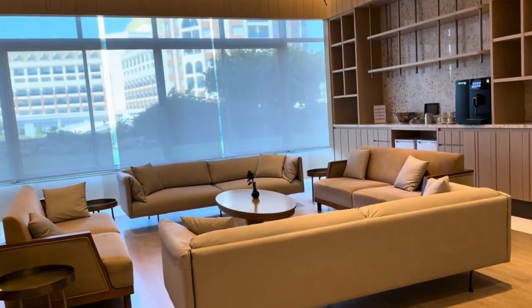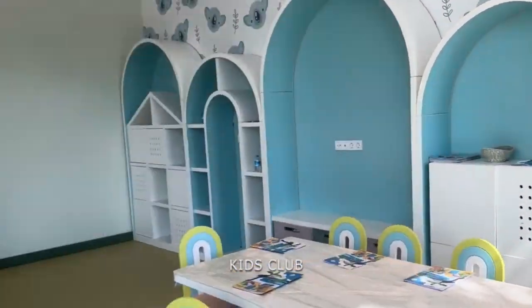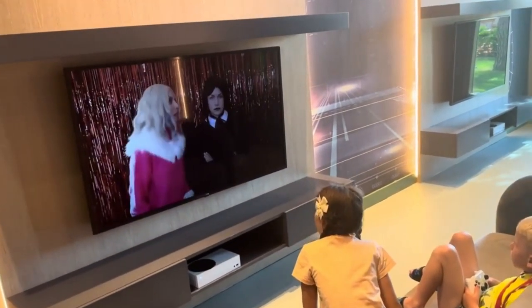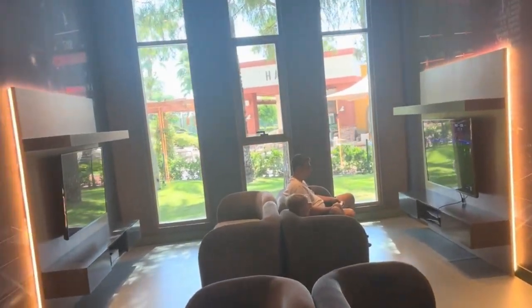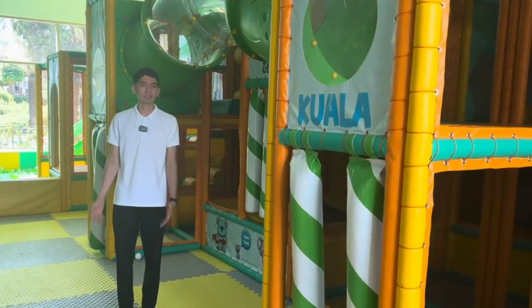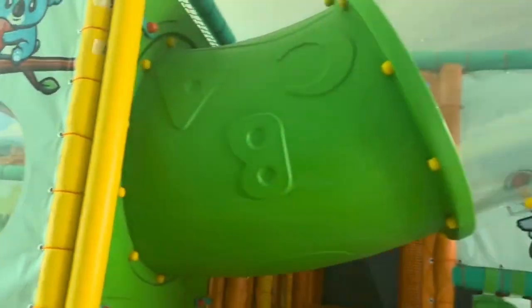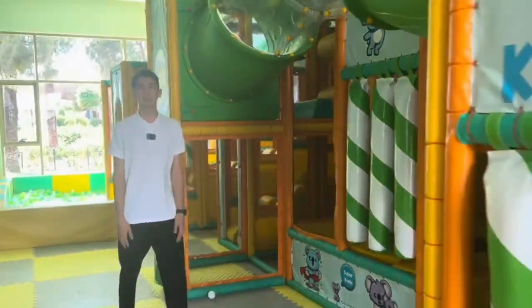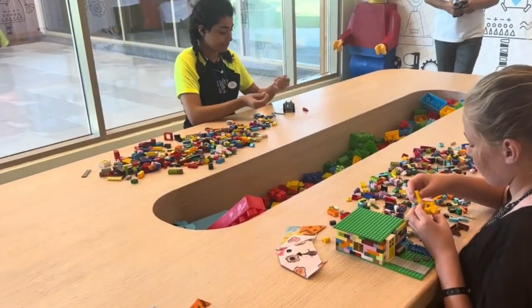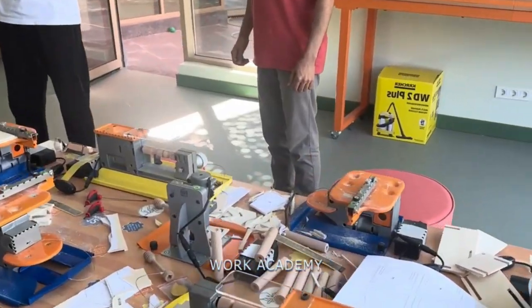Welcome to Kakoa Kids Club, where we blend attentive care with endless fun for children of all ages. Our multilingual team ensures effective communication and engaging activities tailored to each child's needs. Our programs cater to different age groups: children up to 7 enjoy specially designed activities, while younger ones aged 3 and below are welcome with parental supervision.